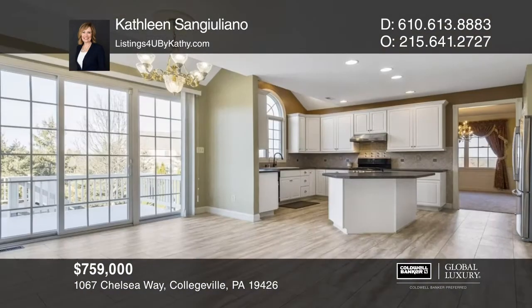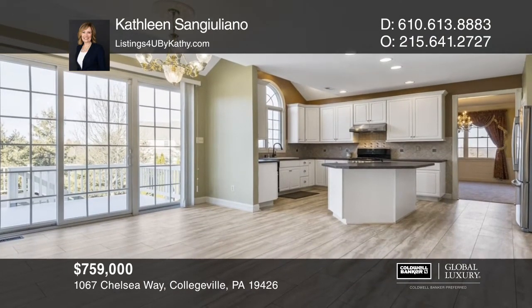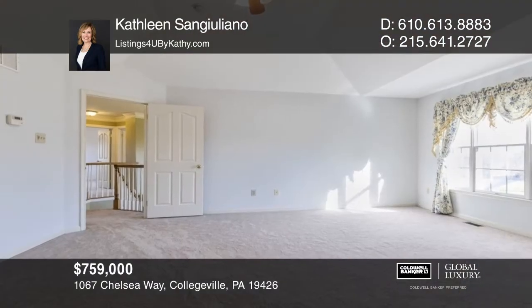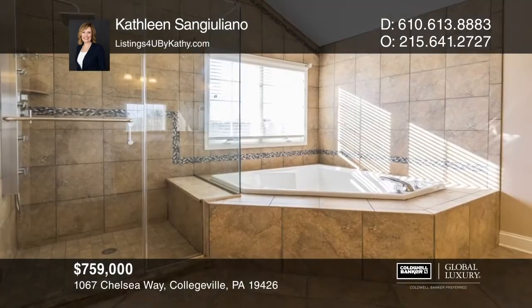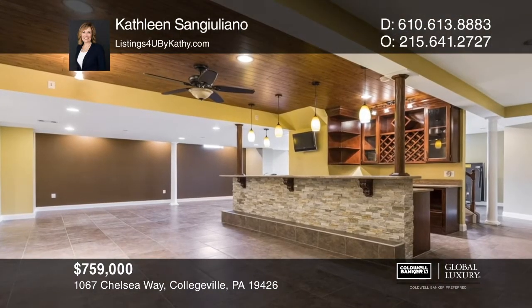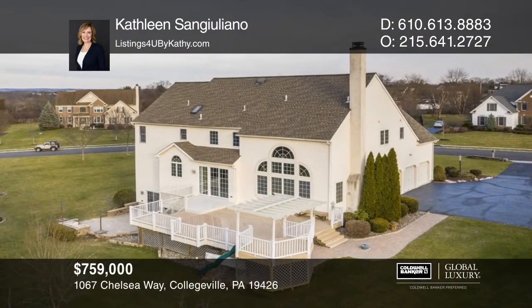This Devonshire model offers four bedrooms and three-and-a-half baths. A dramatic two-story foyer leads you to an open, sunlit kitchen and a two-story family room with a fireplace. The owner's retreat has a large walk-in closet and luxurious master bath. The fabulous basement includes a wet bar and walks out to the multi-level deck overlooking the backyard. Make it yours by calling Kathleen San Giuliano.